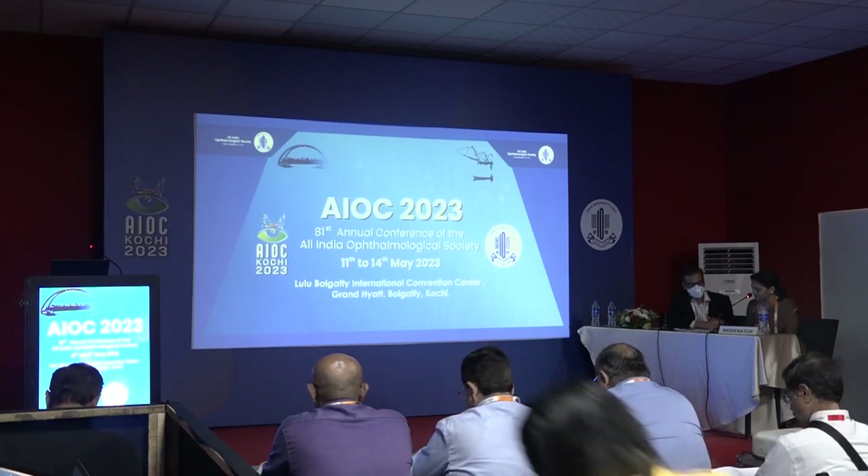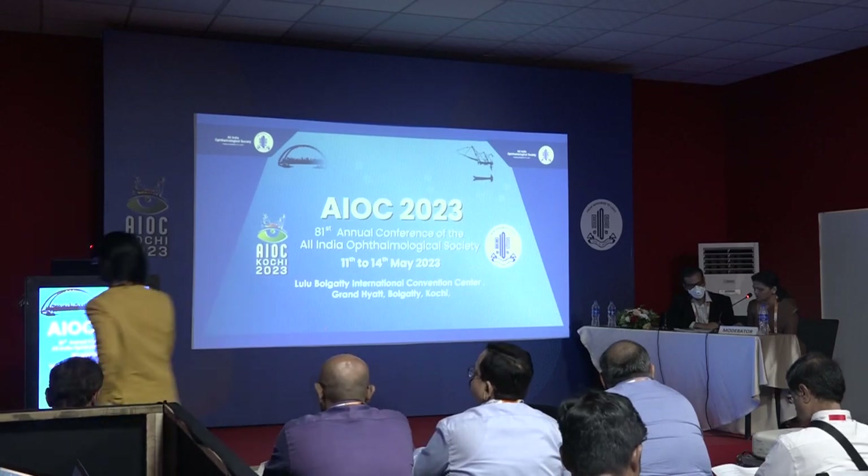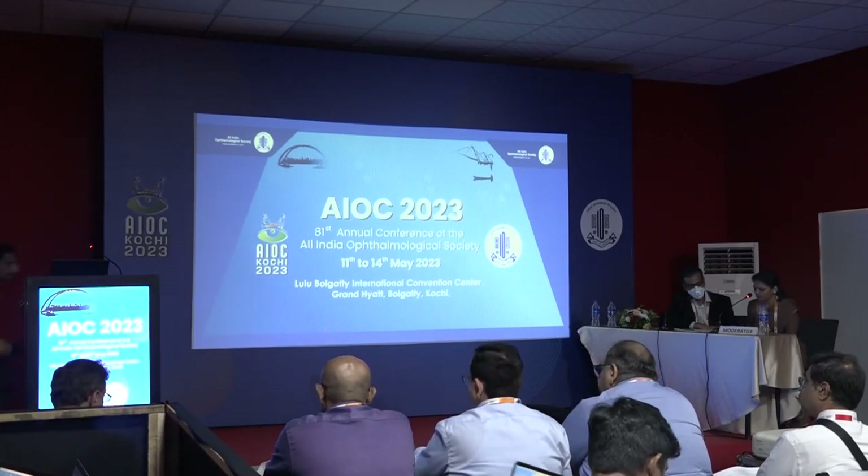Next presenter, Dr. Prasanna Venkatesh, who will be presenting on 3D printing ophthalmology related models, and Dr. Kumar J. will be the discussant.